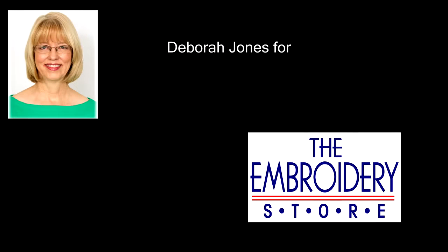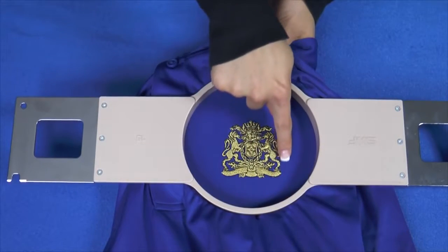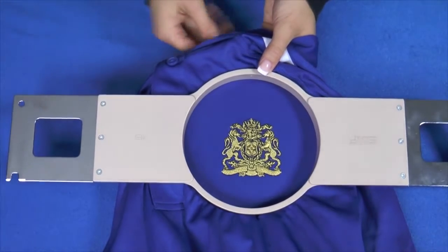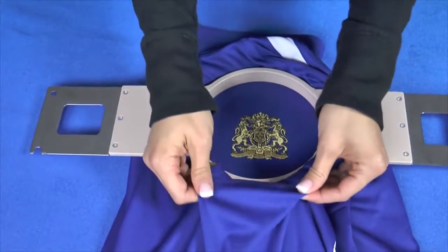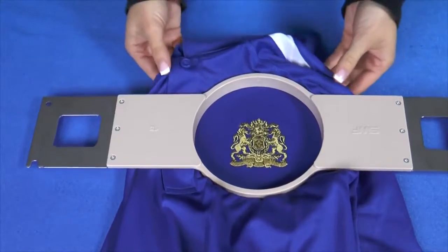Did you know that your stabilizer can help you sell embroidery? This no-show mesh from the embroidery store is made of stable, stretch-resistant nylon. Lightweight no-show mesh has a reputation for keeping outlines on track even on thin, stretchy knits like dry-wicking fabric. But it can also help you sell embroidery — here's how.